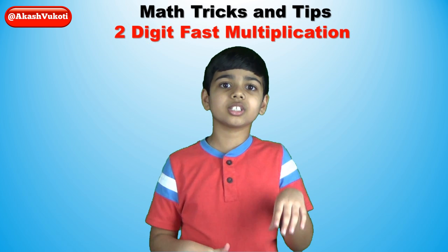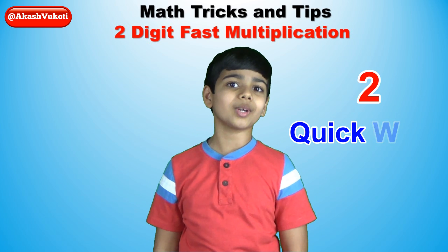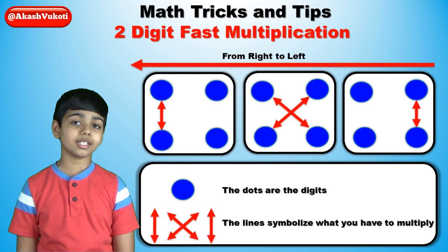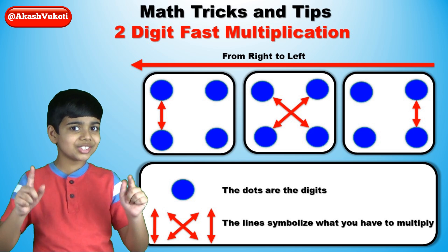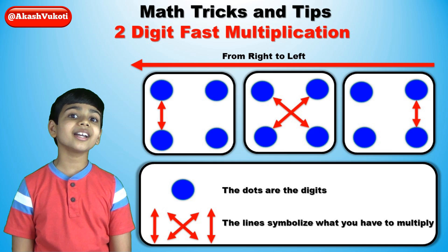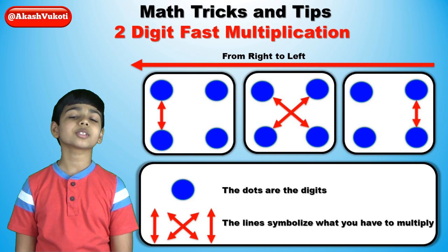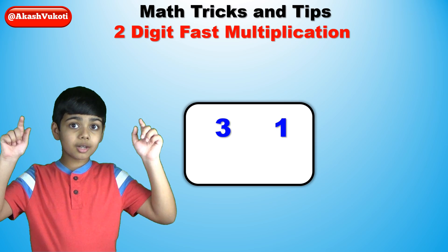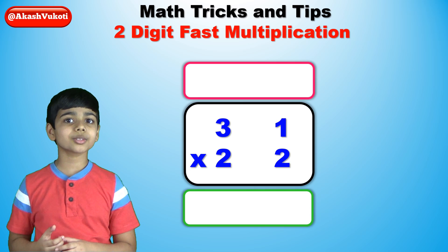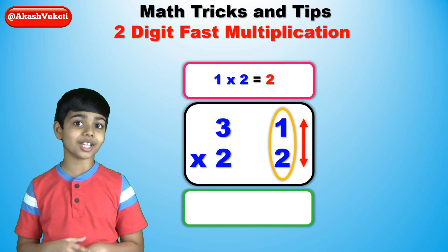Let's say the question is: what is 31 times 22? There are two quick ways to visualize the trick. Here's the first one. It's important that we begin by remembering these diagrams. As you can see right here, the dots are the digits and the lines symbolize what you have to multiply.